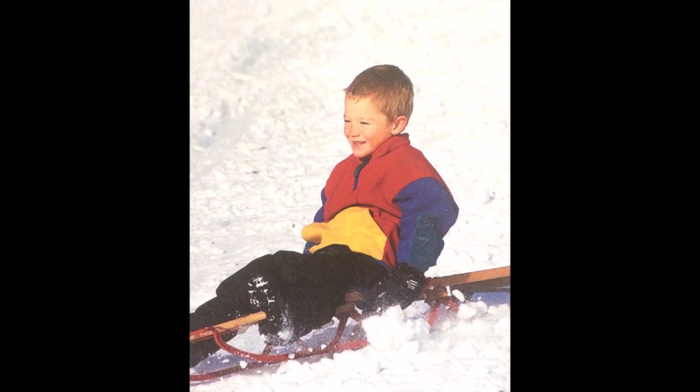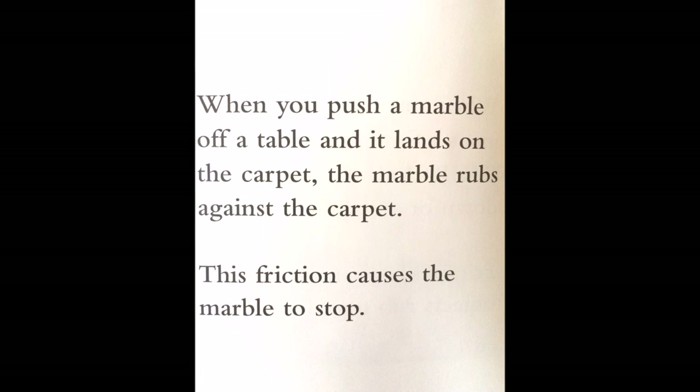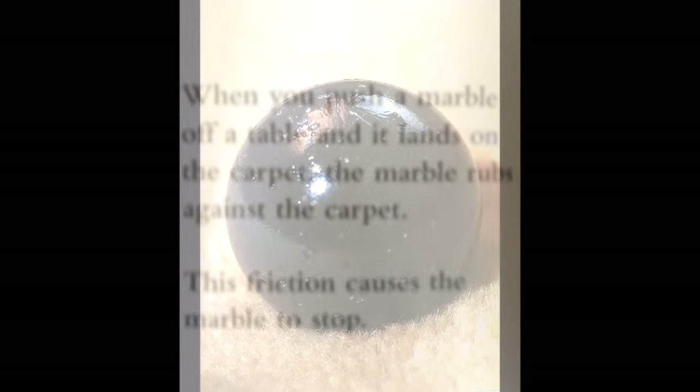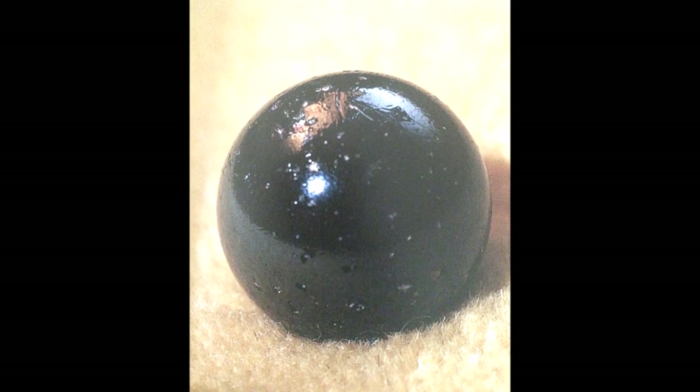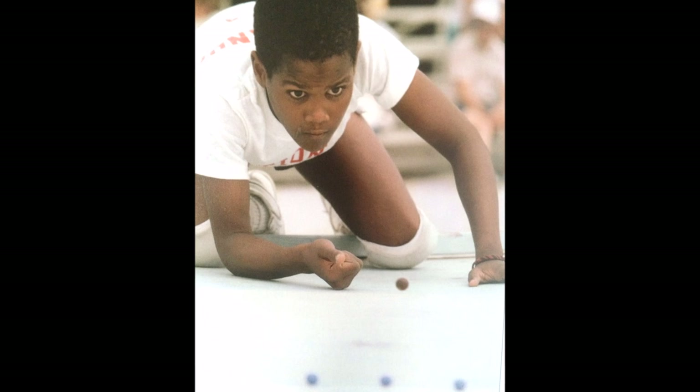Friction happens when objects rub together. When you push a marble off a table and it lands on the carpet, the marble rubs against the carpet. This friction causes the marble to stop.